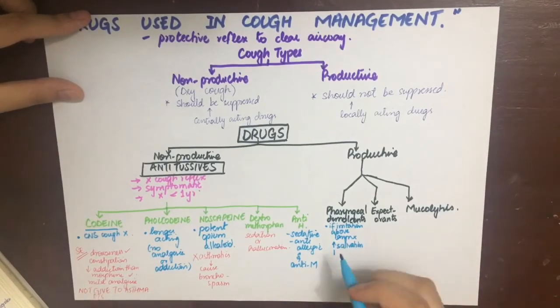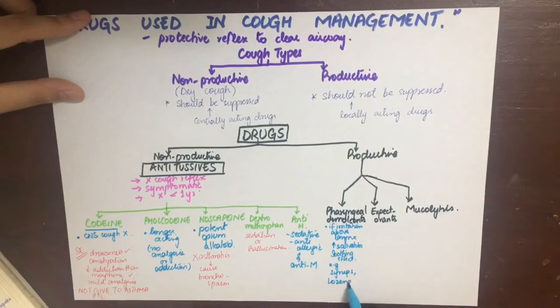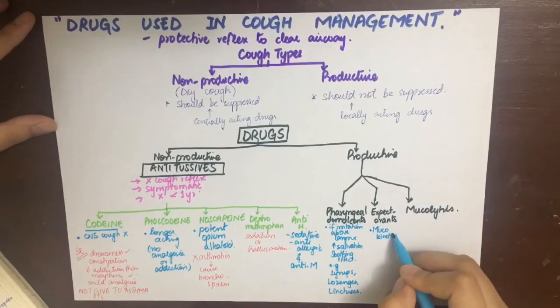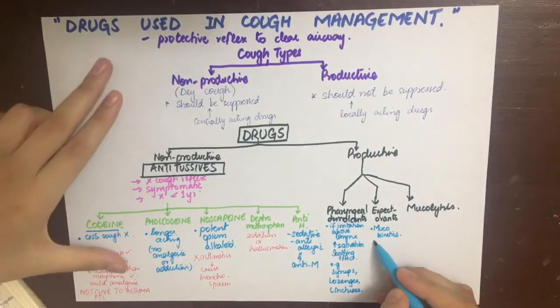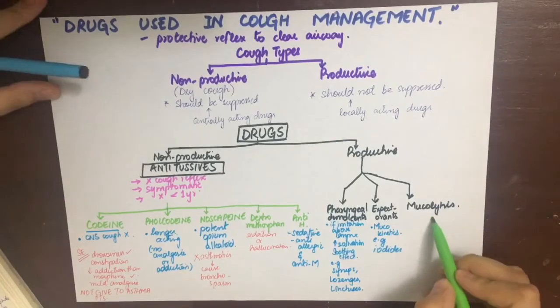Pharyngeal demulcants, used in productive cough, include syrups, lozenges, and linctuses. They increase salivation and produce a soothing effect. A syrup is a concentrated solution of sugar containing the drug. A lozenge is a solid dosage form that is sucked and slowly liberates the active ingredient. A linctus is a viscous liquid, like honey, that is sipped slowly to soothe the throat.